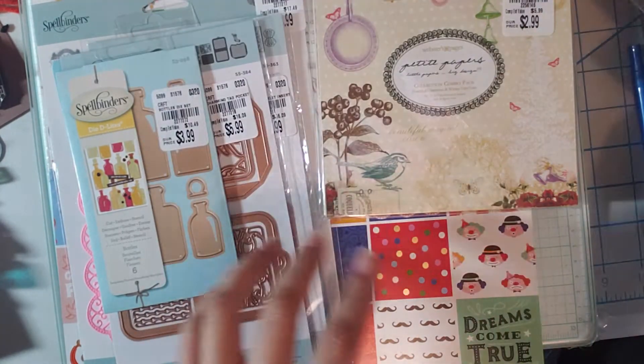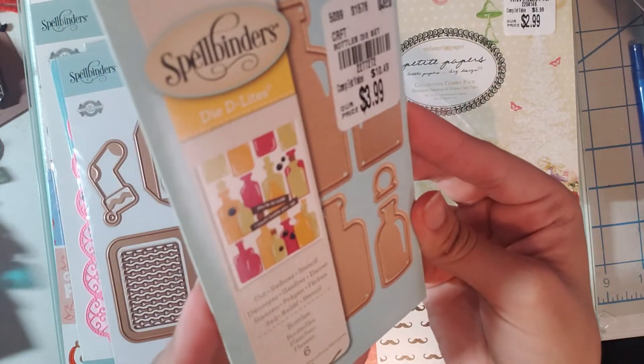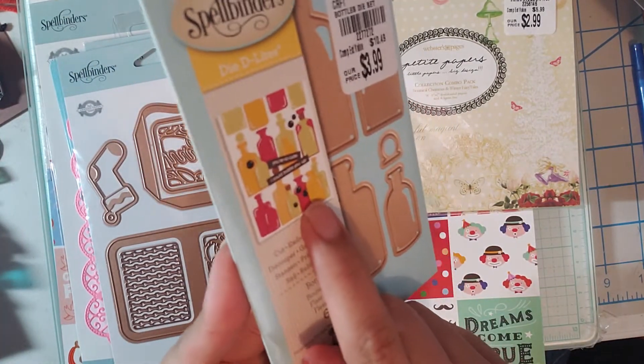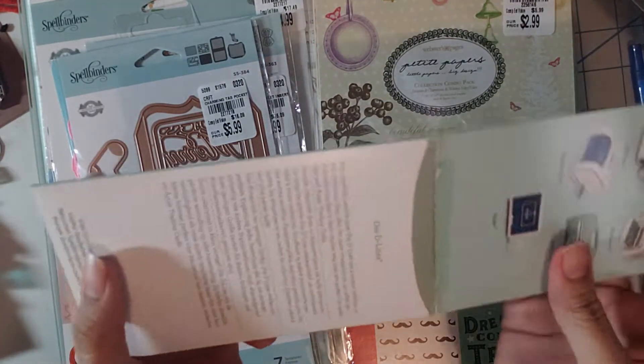Then I found these super cute bottles — this one has six dies and was $3.99. Here is a little example but let me show you them out; I thought these would be so nice.